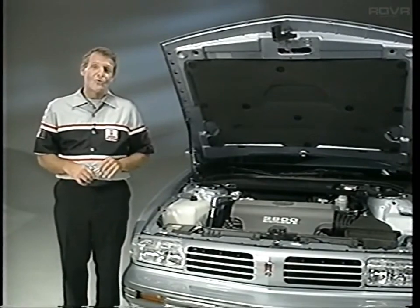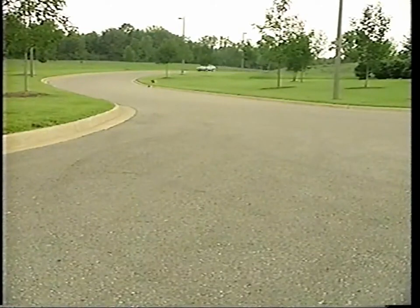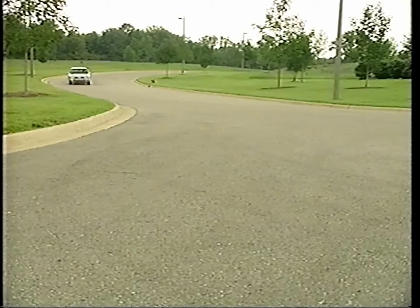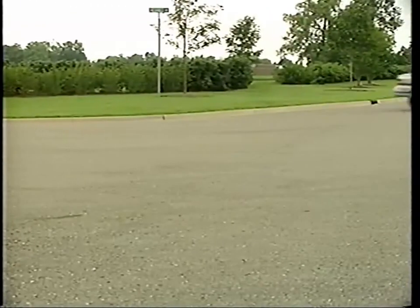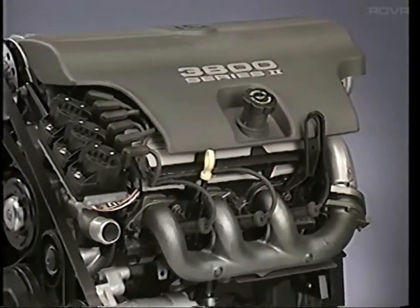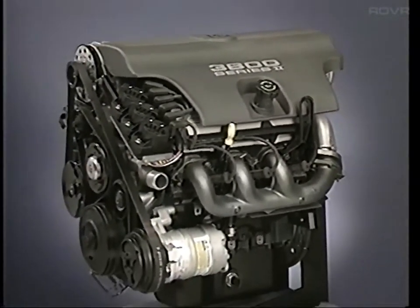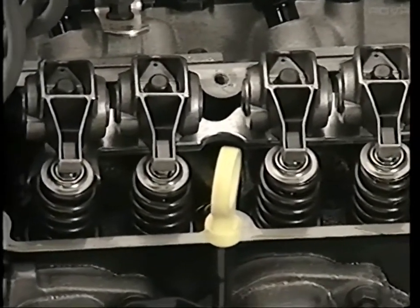The 3800 Series 2 is the lead story in this video. The new engine provides swift, easy acceleration over a wide range of speeds while increasing fuel economy. It's also considerably quieter. All this was accomplished by reworking a simple engine design for even more efficiency. Many engine parts now have less mass, but contribute to increased power.